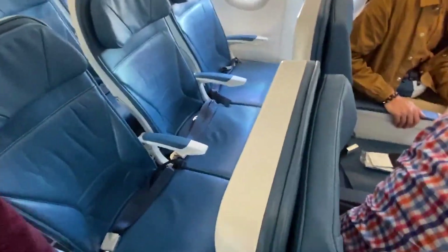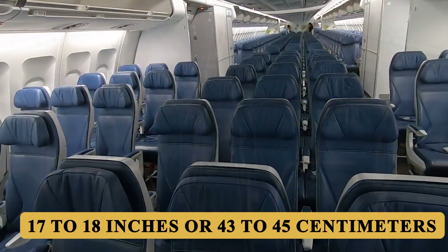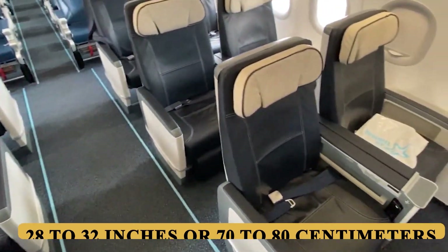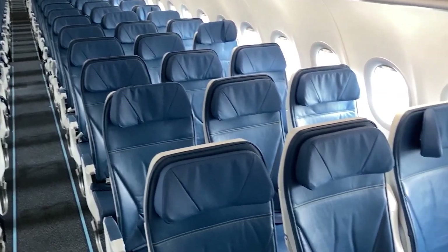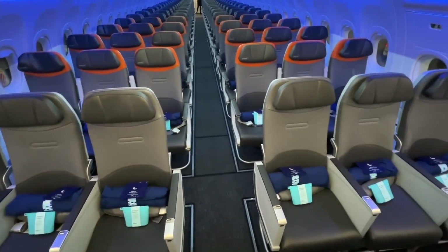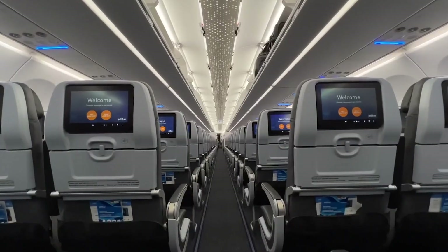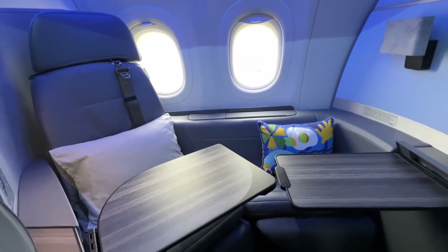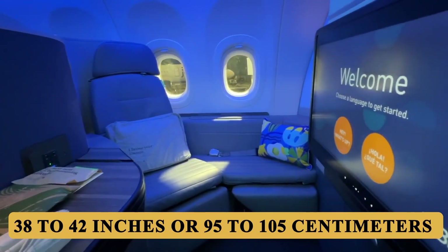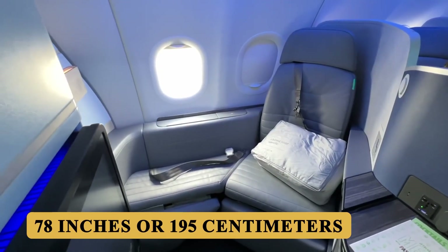Seat dimensions and pitch vary significantly depending on airline configurations. In economy, the standard seat width is 17 to 18 inches or 43 to 45 centimeters, with a pitch of 28 to 32 inches or 70 to 80 centimeters. Many airlines opt for slim-line seats to maximize passenger capacity, which, while efficient, can sometimes compromise comfort on longer flights. However, some operators, recognizing the plane's long-haul potential, offer enhanced seating with better padding, adjustable headrests, and additional legroom, particularly in premium economy sections. In business class, seats typically range from 20 to 22 inches or 50 to 55 centimeters wide, with a pitch of 38 to 42 inches or 95 to 105 centimeters for recliners, or up to 78 inches or 195 centimeters in a lie-flat configuration.